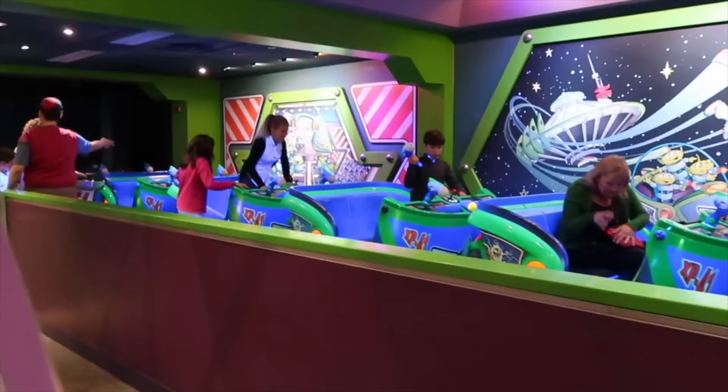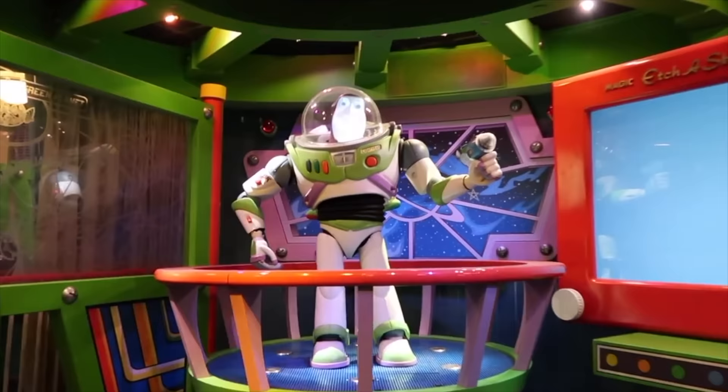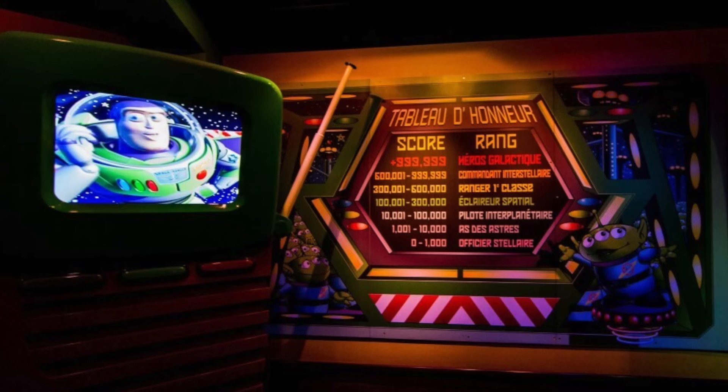Next is Buzz Lightyear Laser Blast, a shooting dark ride that takes you to battle the evil Emperor Zurg as you fight alongside Buzz Lightyear and the Space Command. Do you have what it takes to be a galactic hero?